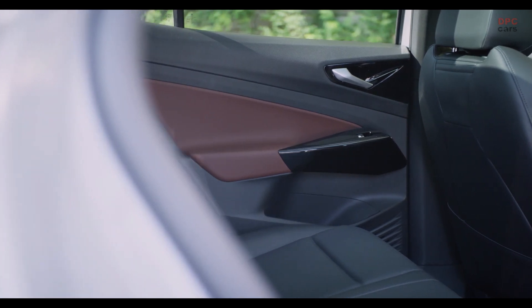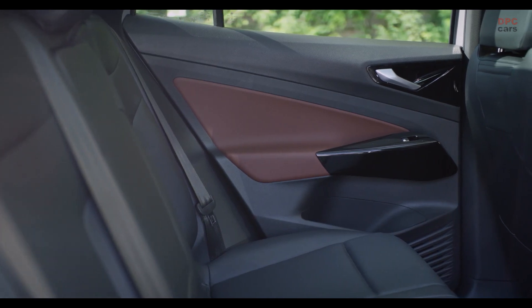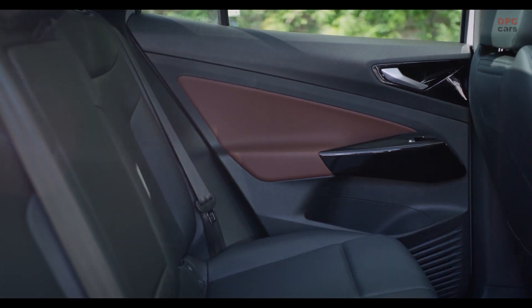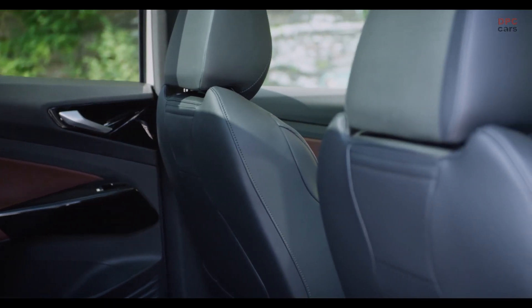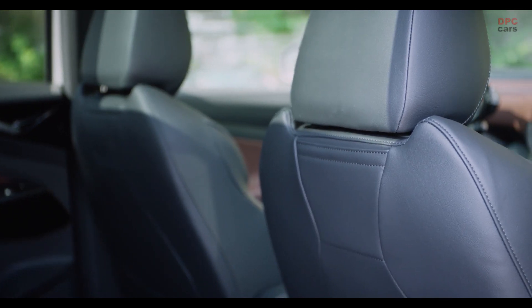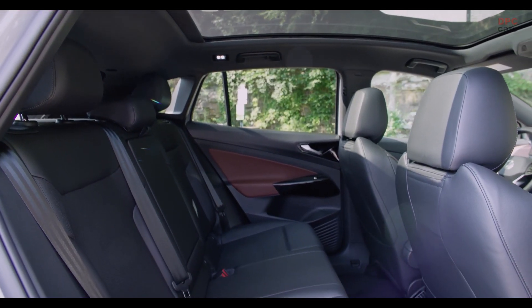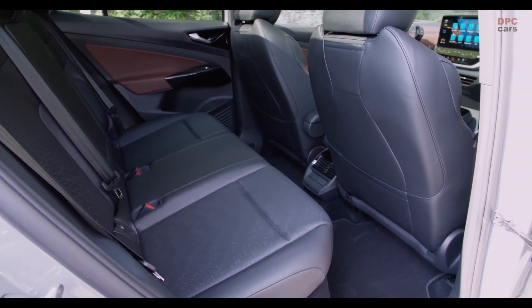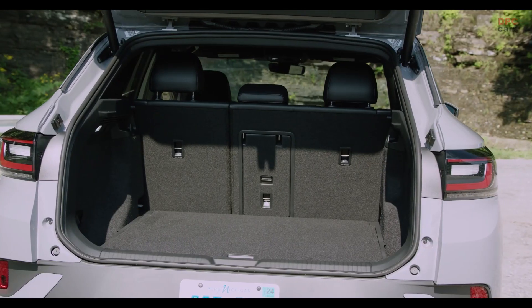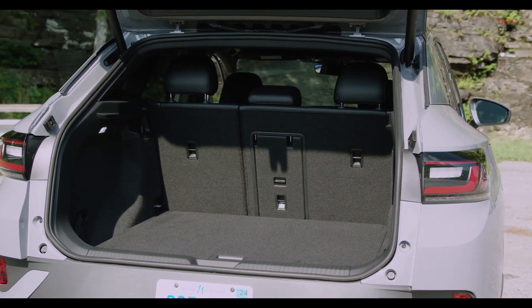Talking about compartments, you find a nice compartment in the door, a very nice one down here, two cup holders, and of course the glove box — enough space to put your stuff in. You do find loads of glossy black surfaces, not only at the dashboard but also at the center console, these elements here, and down at the center console as well as on the steering wheel. It looks very nice, but this is where you'll find scratches quite easily and fingerprints all over the car, so you'll need a towel to clean it daily to keep it looking good.